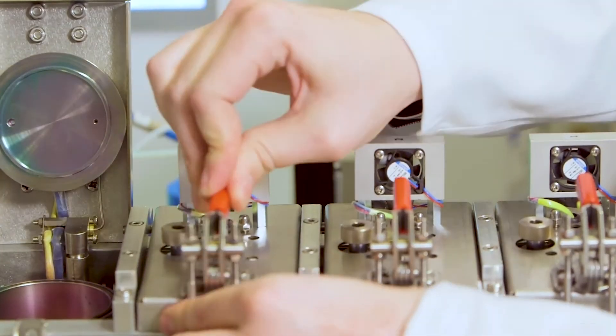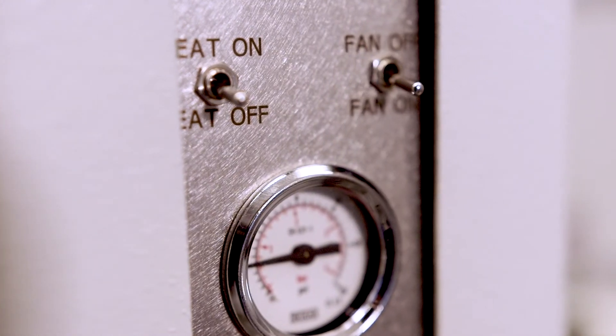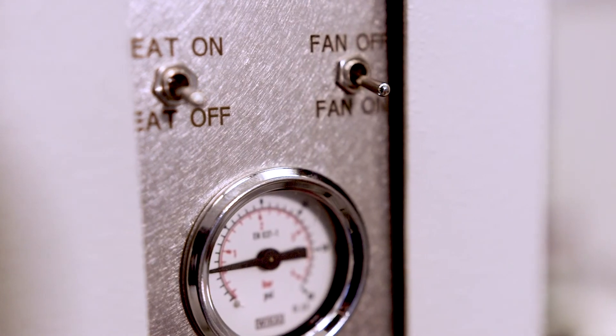An important feature of the microchamber is that this device is really easy to use. Not only does Markes manufacture the microchamber, but we're also the world leaders in thermal desorption, and this combination of the two techniques is so powerful. It allows you to look at the VOCs and SVOCs emitted from a range of materials across a really wide range of industries.